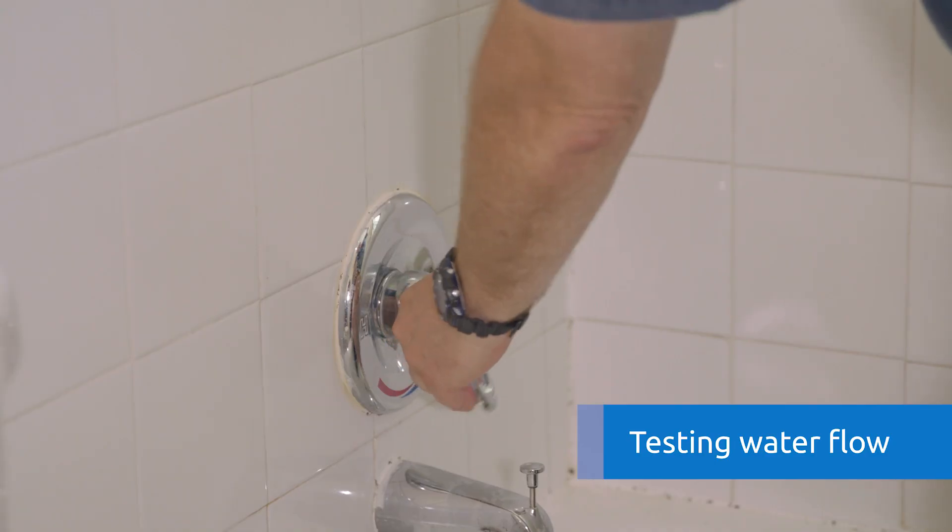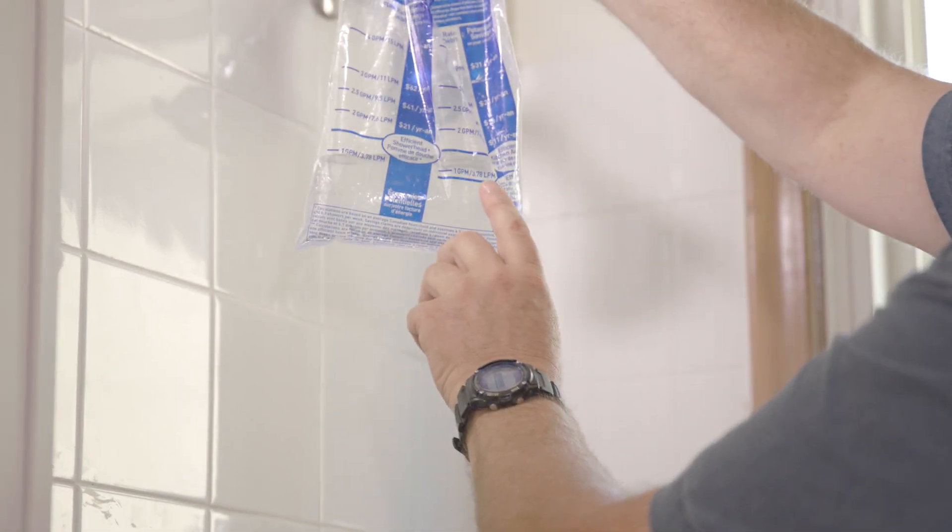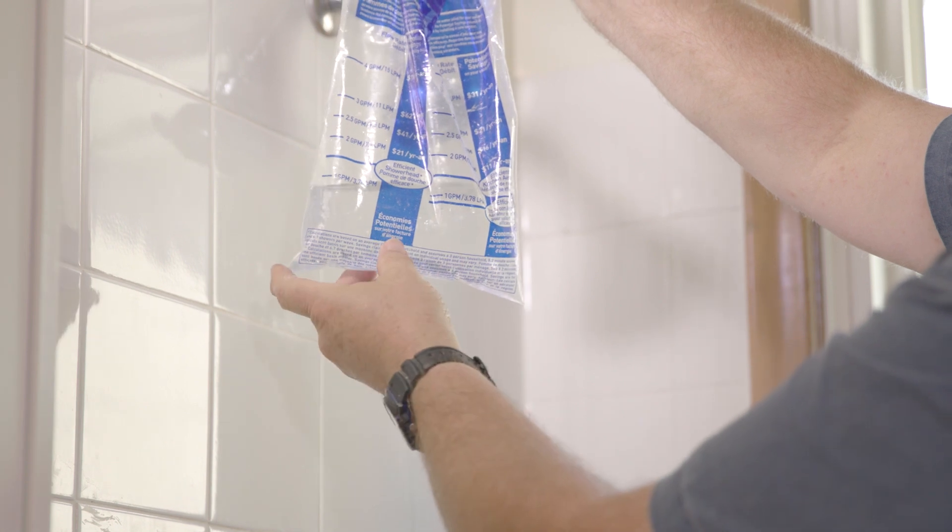Low flow shower heads will help reduce consumption of hot water, which uses natural gas. This shower head is using very little water and there's no need for replacement.